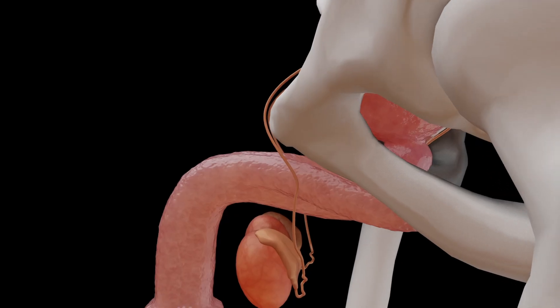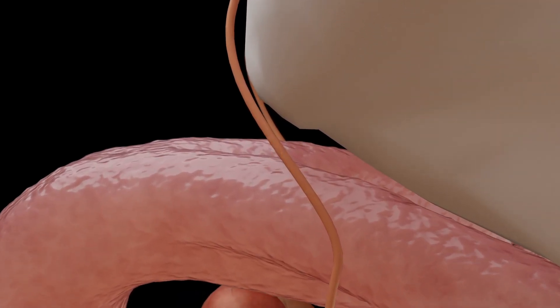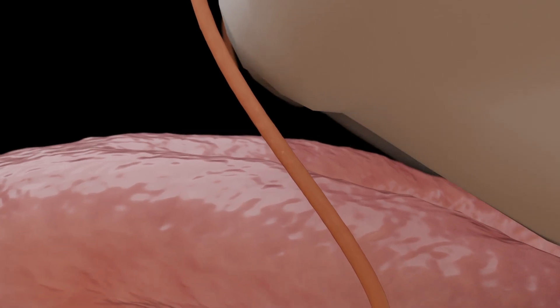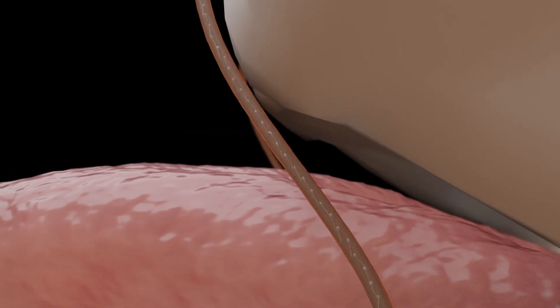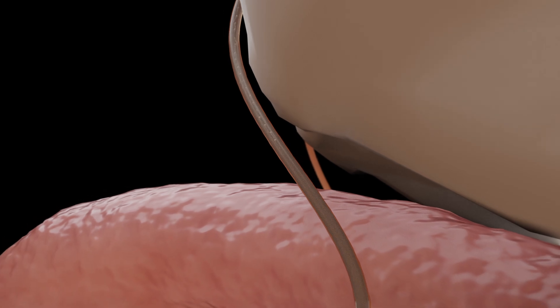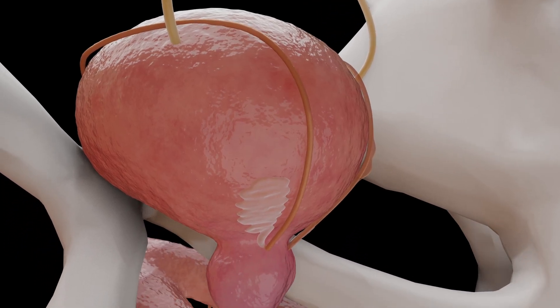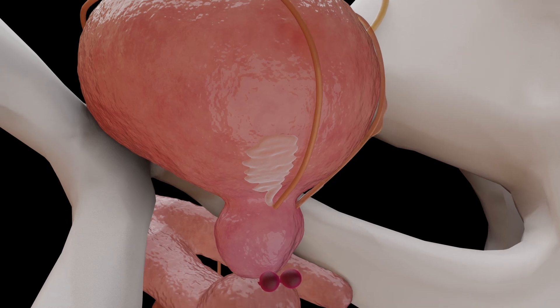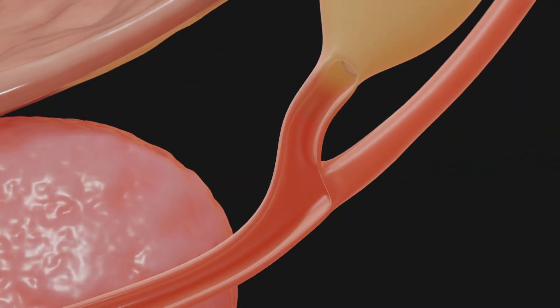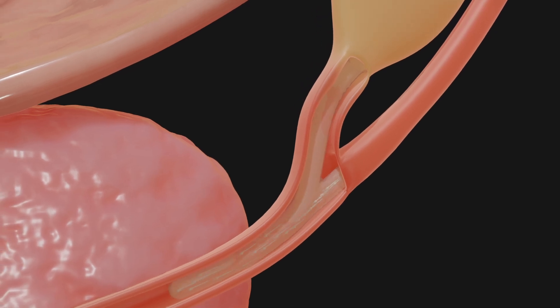During ejaculation, muscle contractions force the sperm through the vas deferens and transport them into the urethra. On the way out, they are mixed with various sexual secretions. The secretion of the seminal vesicles makes up the largest proportion of seminal fluid. It contains sugar, and therefore serves as an important source of energy for the sperm. It is also alkaline, which stimulates their activity.